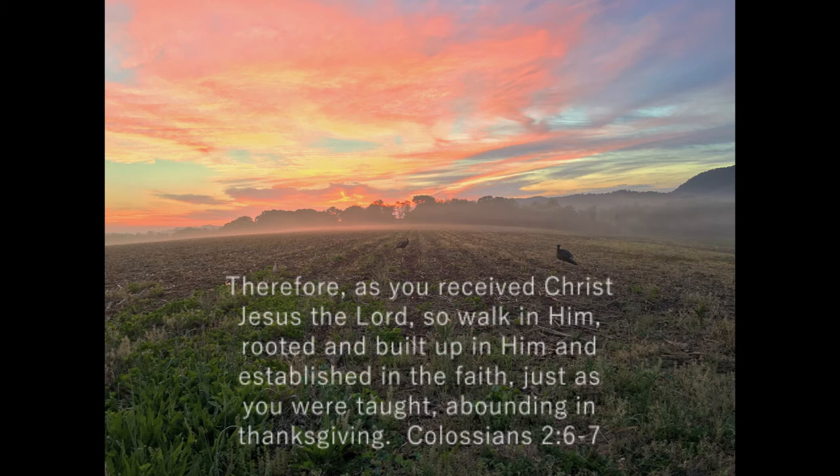Therefore, as you received Christ Jesus the Lord, so walk in him, rooted and built up in him and established in the faith, just as you were taught, abounding in thanksgiving. Colossians 2:6 and 7.